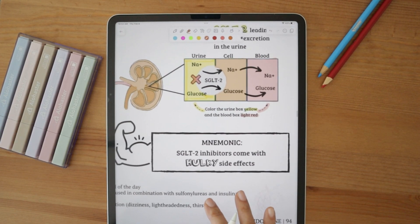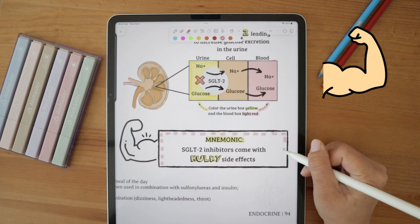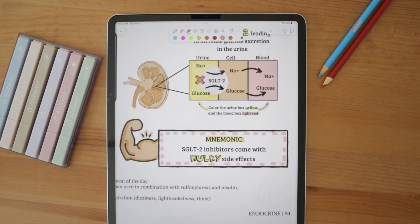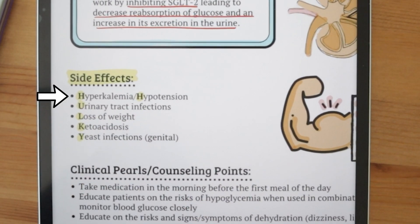For side effects, let's use a silly mnemonic to help us retain the information. SGLT2 inhibitors can lead to 'HUOKY' side effects. H is for hypotension, since these drugs have a diuretic effect leading to decreased blood volume. U is for urinary tract infections due to glucosuria — increased glucose in the urine — which can promote the growth of bacteria. O is for loss of weight. K is for ketoacidosis; be especially careful of euglycemic diabetic ketoacidosis. And Y is for yeast infections, especially in the genitals.